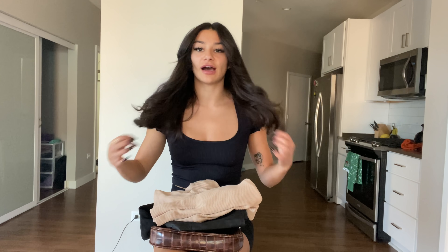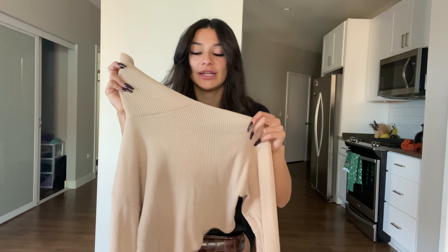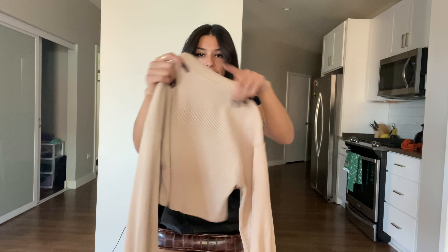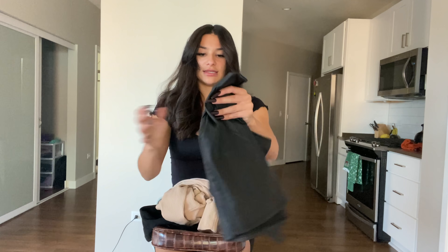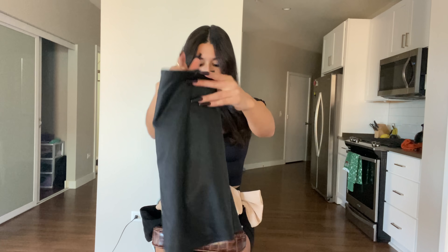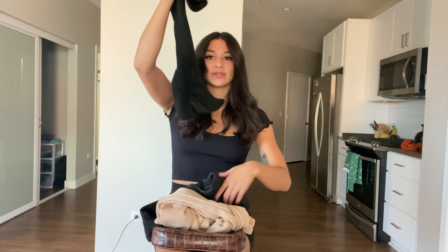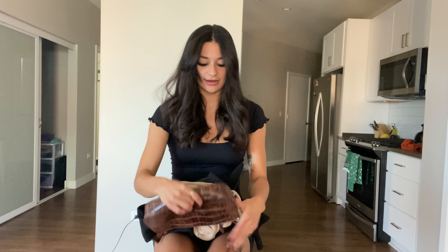For the next outfit, I wore this cropped turtleneck. It's nude and it is from Forever 21. I like the sleeves because they're kind of wide. I paired it with this leather skirt from Windsor and some thigh-high boots, and then this little shoulder bag that I got from Urban Outfitters. Want to see this look? Here it is.